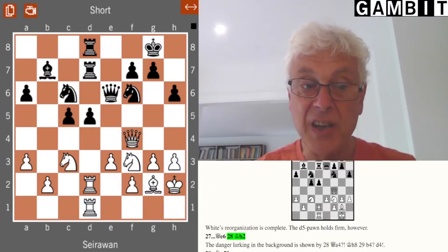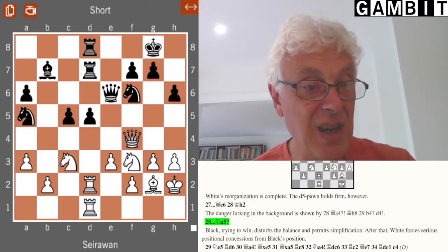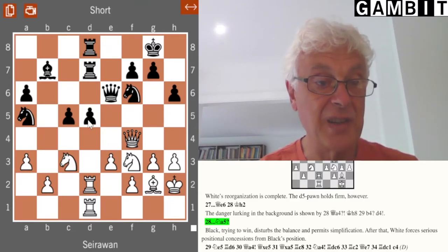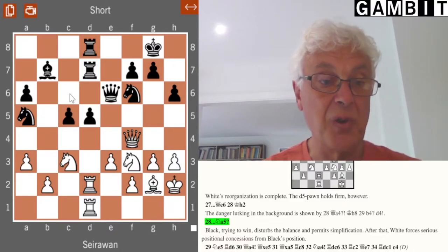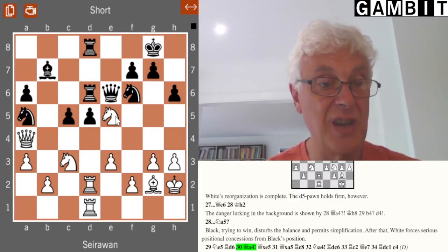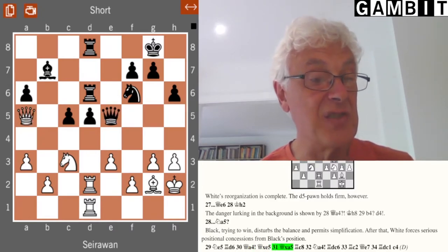Black actually made a mistake — he played his knight to a5, not wanting to continue doing nothing, intending to put the knight on b3 or c4 to disturb the white rook. That's particularly threatening if the knight comes to b3 since the rook would have to move, and then there's the possibility of d4. Unfortunately, this move weakens black's central control and allows the knight to come into e5. That in itself isn't dangerous since black can put the rook on d6, but then comes the nasty queen to a4 — very unpleasant, because the knight can't go to b3 or c4. Going back to c6 leads to an exchange of knights, which is what white wants.